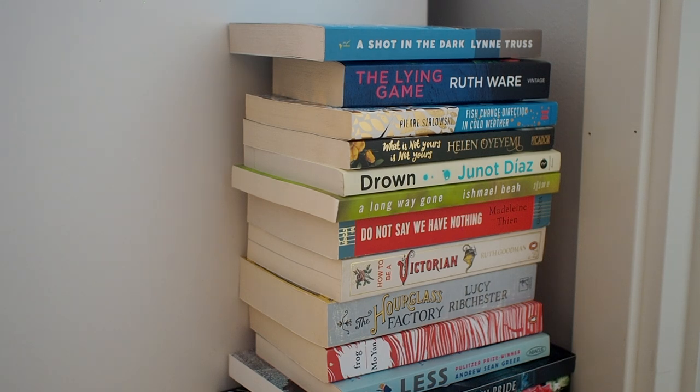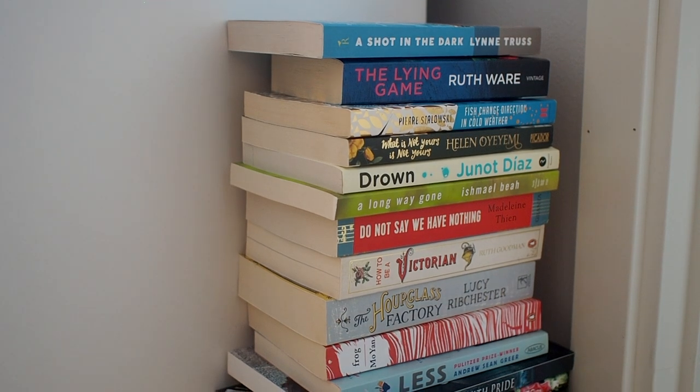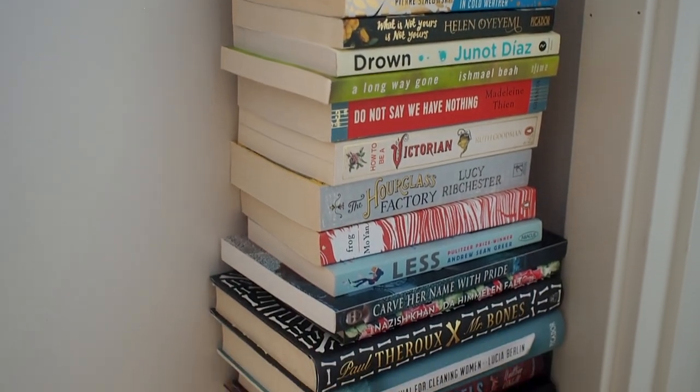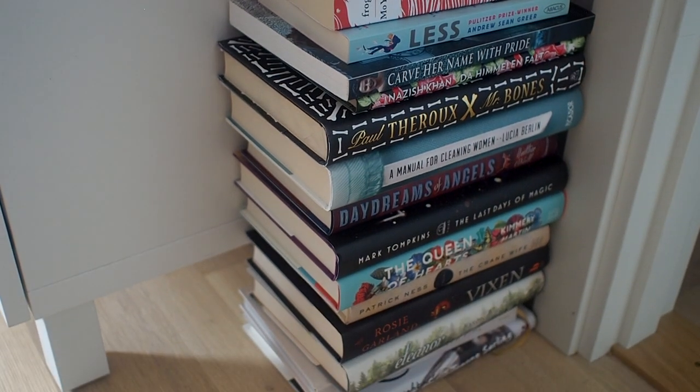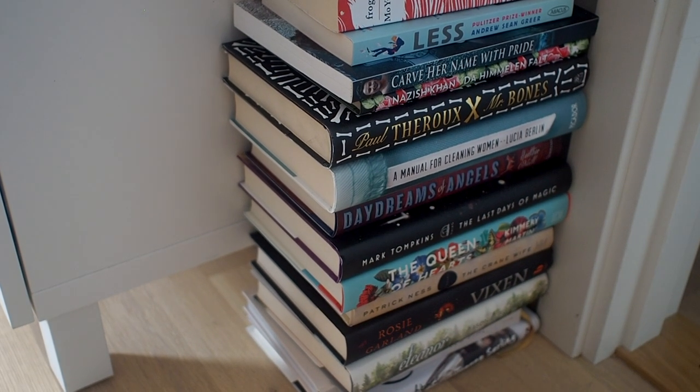I'm keeping my TBR stack in this corner because this is where they fit, and these are the books I have yet to read. I'm gonna pick one of these to start with. I think I'm gonna start off with the book at the very bottom, which is the most difficult to get out — for no particular reason, I just need to start somewhere and I've had that book for ages, so it might be a good one to try out.